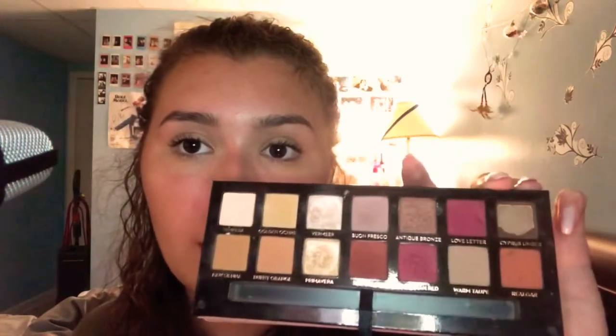Next, we have the Classic Modern Renaissance Palette. If you guys don't know what this palette looks like, here it is. It's a beautiful, obviously, everyday palette. I love it. I'm going to swatch the shade Antique Bronze and Burnt Orange — this one and this one. Here are the shades. Burnt Orange is a very soft color, and I love the Antique Bronze color as well.